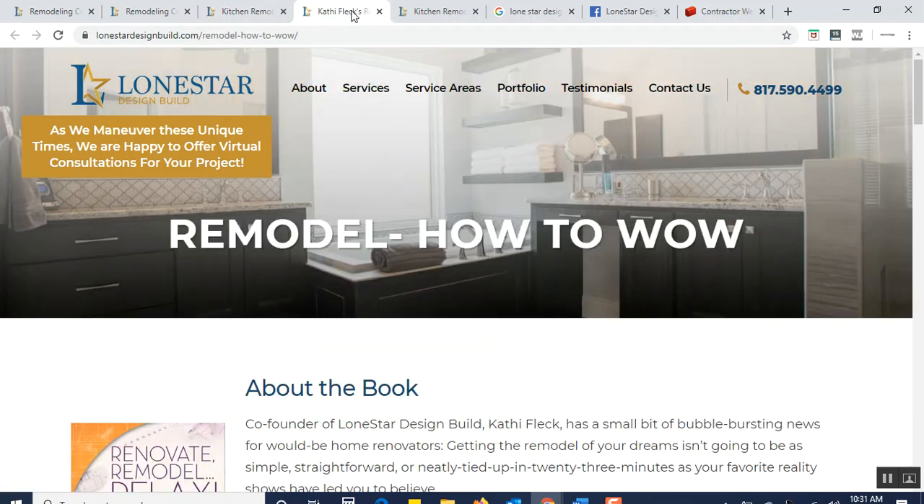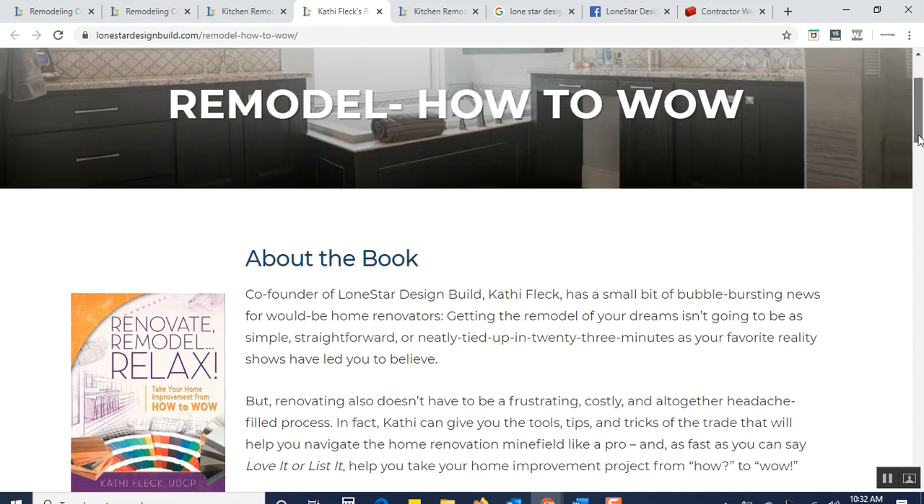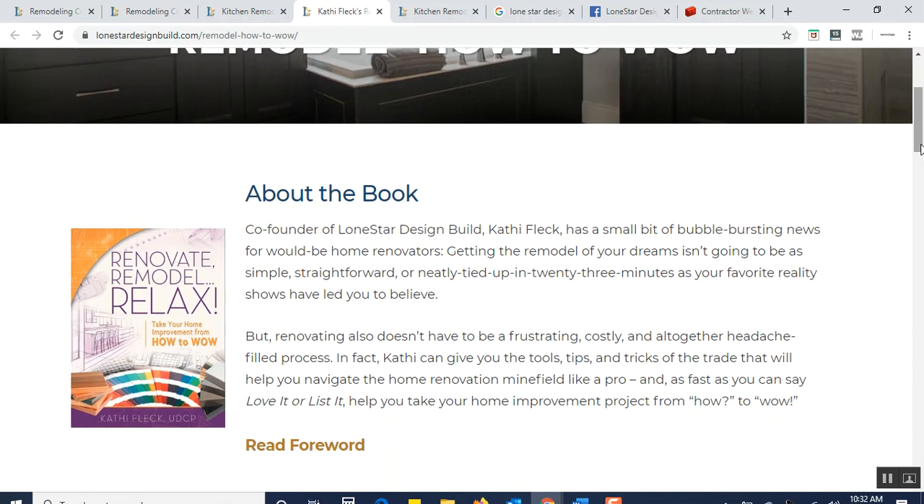This particular company has something that all remodelers should actually consider: they wrote a book. The title of the book is called Renovate Remodel Relax — it's about how to wow. When you read the book, which I did, it was done fabulously. It was perfectly crafted — not easy. And it's something you should look into as a remodeler, as you might pick up tips on how to better position talking to the consumer before they actually call you.